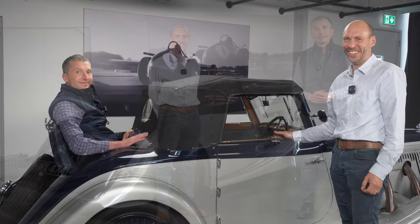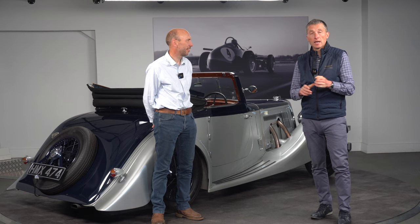You will be pleased to know that I've managed to extricate myself from the back of this beautiful drophead. Robert, thank you so much for bringing this car down to see us. If you want more information, it is available on Akiri Batelli's website and we will leave a link at the bottom of this video. Thank you for watching.